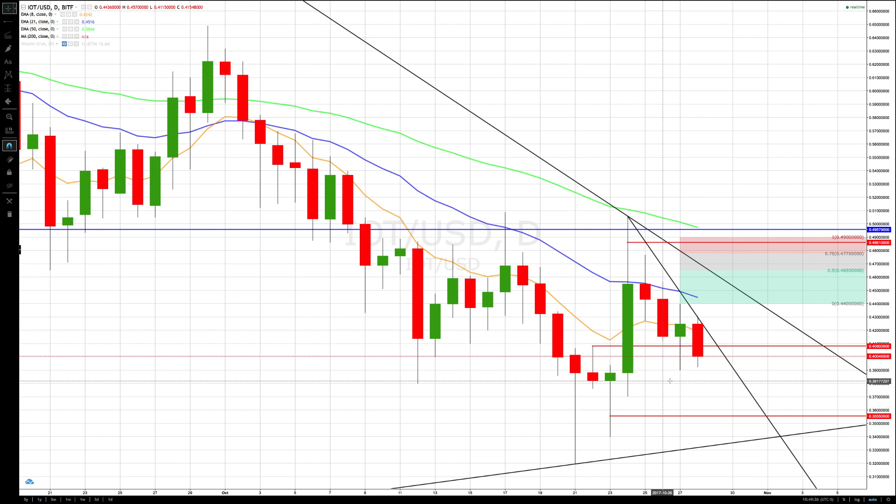If it does go back down, we're going to have some key support coming in around 38.17 — the end of the daily clear path. Mark that level off too. If it pushes lower, that's the next major support level, and then the end of the clear path on the four-hour at 35.55.